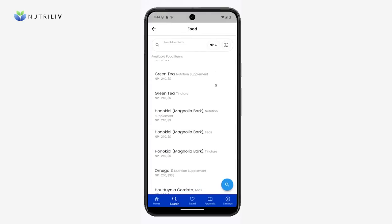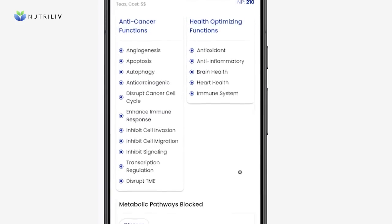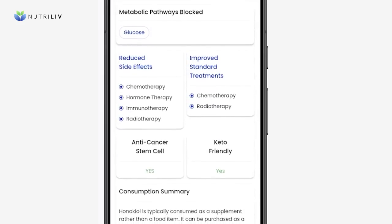The app clearly breaks down each item's anti-cancer properties, health optimizing functions, the ability to help starve cancer by blocking metabolic pathways, how the item can improve standard treatments, its effect on cancer stem cells, and if it is compatible with a keto diet.